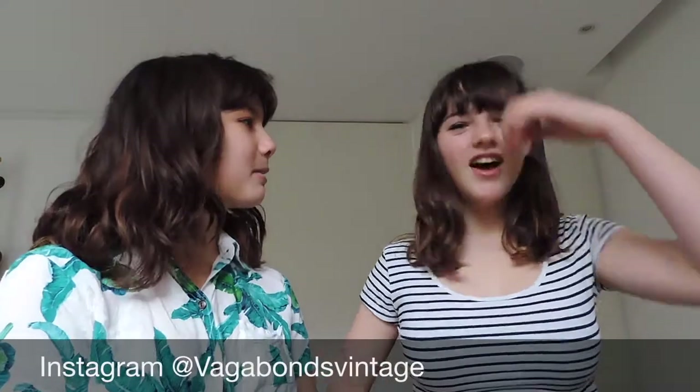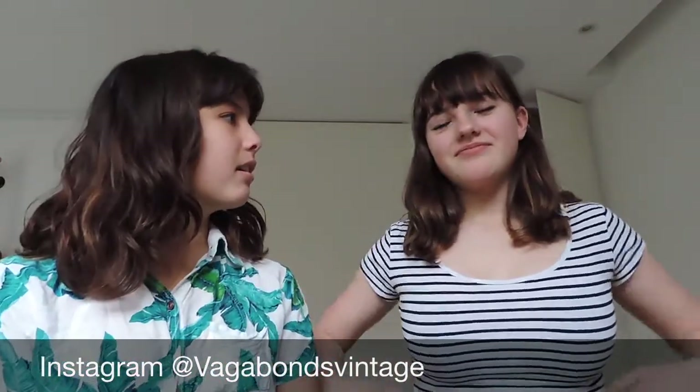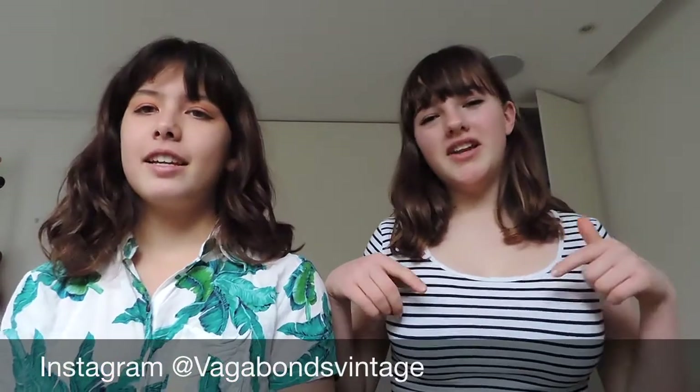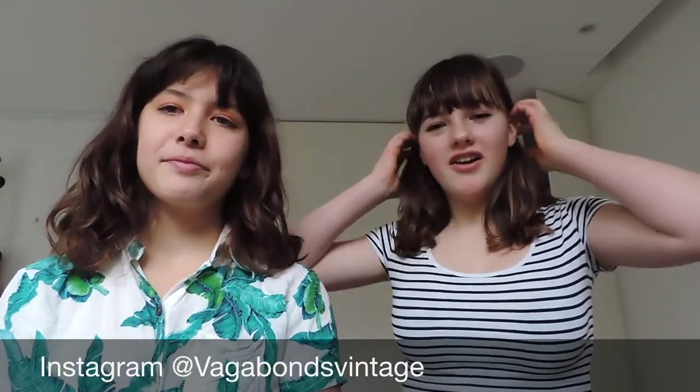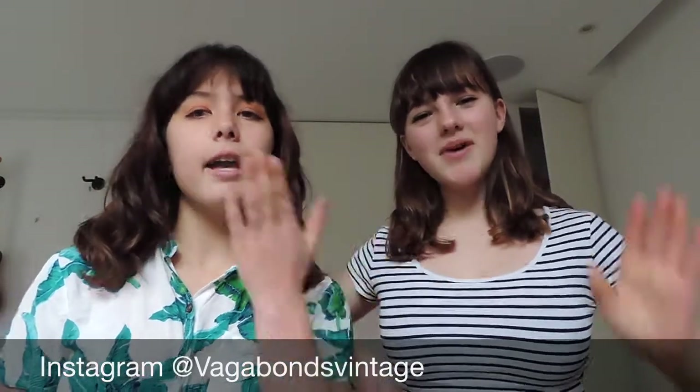So that's all for today's video. Thanks for watching. Leave a like, comment, and subscribe down below. Follow us on our Instagram page at Vagabonds Vintage. Bye!